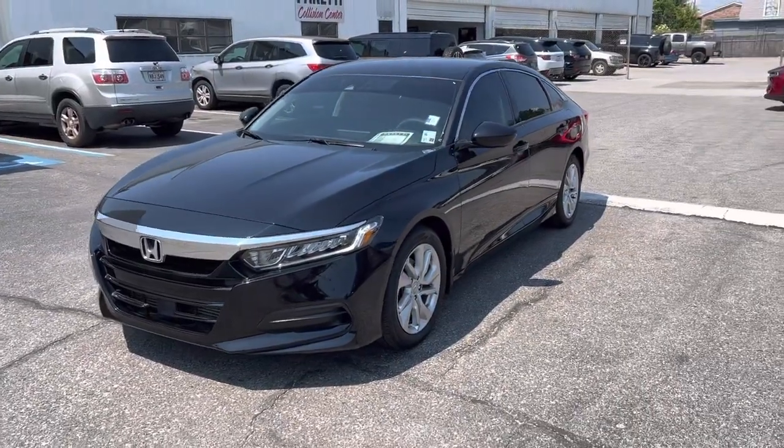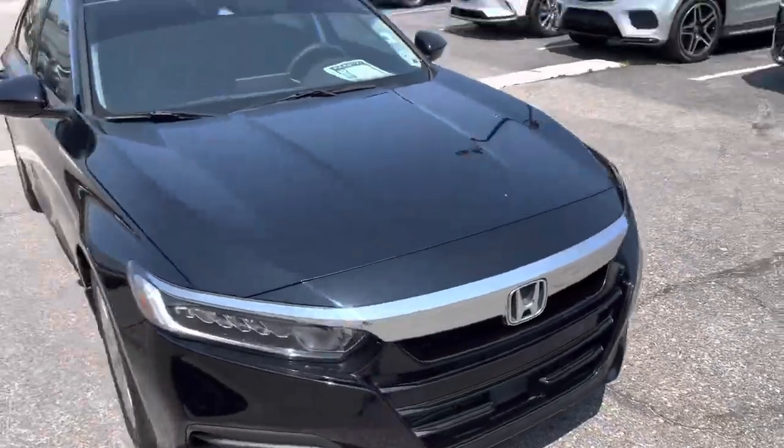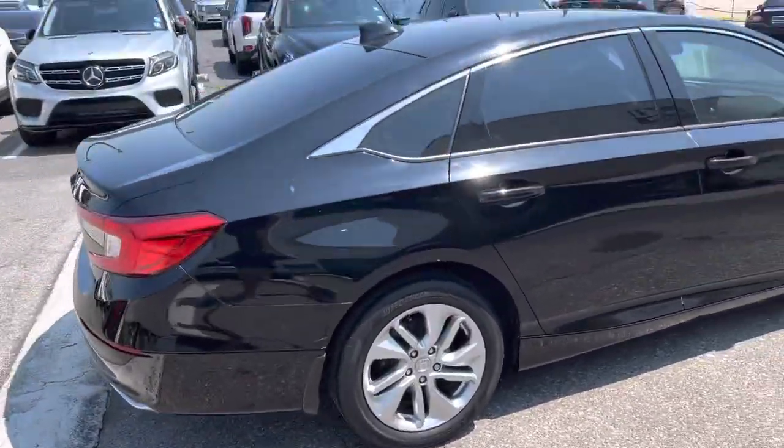Hey, how's it going? I'm here with the 2020 Honda Accord. It's in great shape. First glance, walking around, everything looks pretty darn good, right?